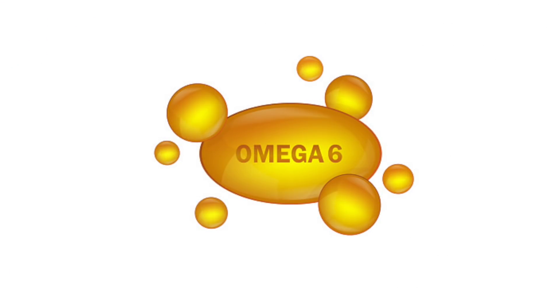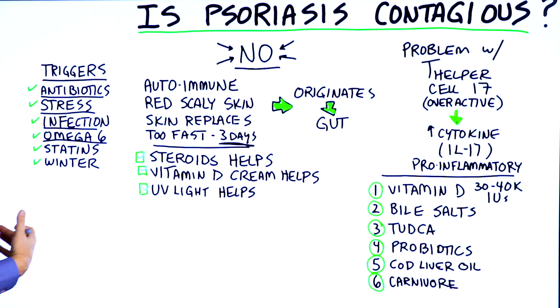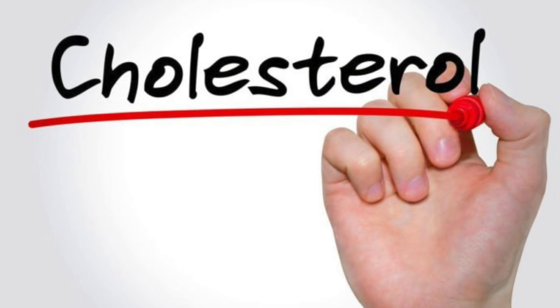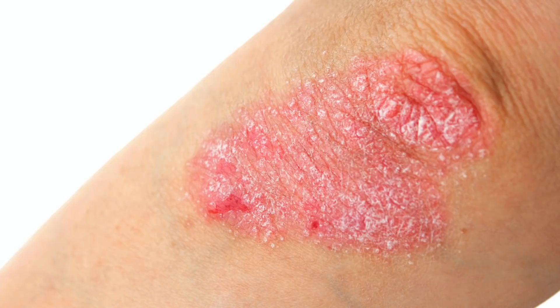Omega-6 fatty acids, which are certain unsaturated fatty acids that are inflammatory, create inflammation of the gut. Statins — which is interesting. What do statins do? They block cholesterol. So we'll come back to that. And in the winter, there's a worsening of psoriasis.